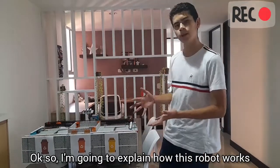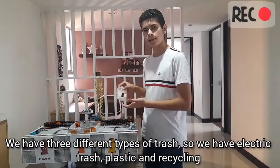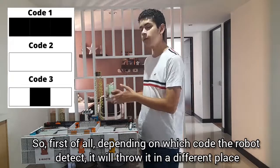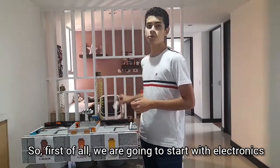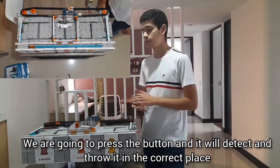So I'm going to explain how this robot works. We have three different types of trash: electronic trash, plastic, and recycling. Depending on which color code the robot detects, it will sort it into a different place. First, we are going to start with electronics. We are going to press the button and it will detect and throw it in the correct place.